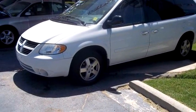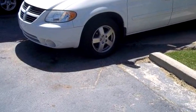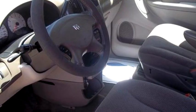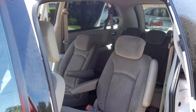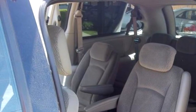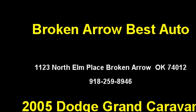Broken Arrow Best Auto proudly presents this 2005 Dodge Grand Caravan SXT. The body style is minivan. It has four doors. Transmission is automatic. Drivetrain is front wheel drive. Exterior color is white. Interior color is gray.